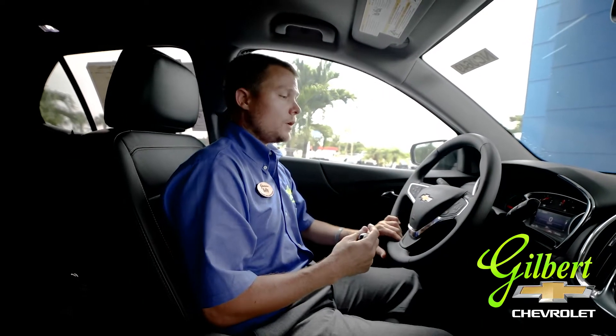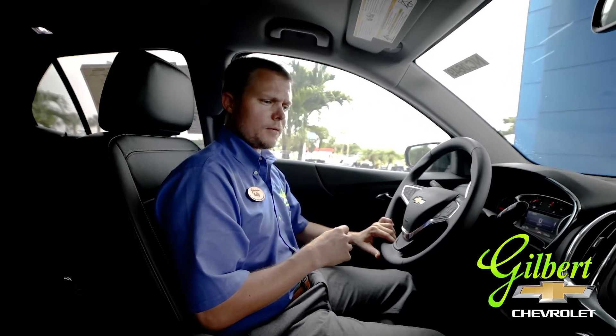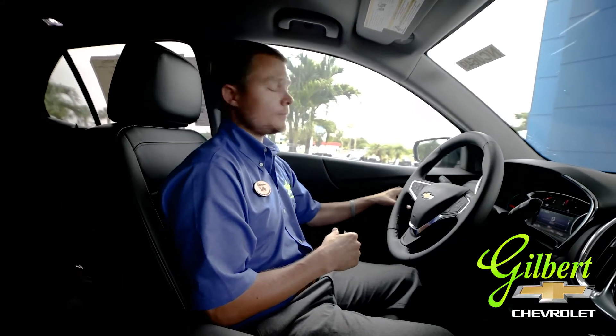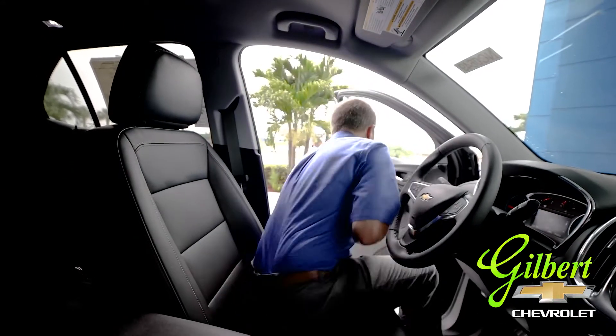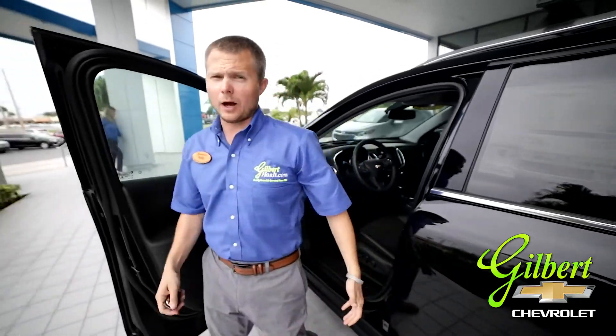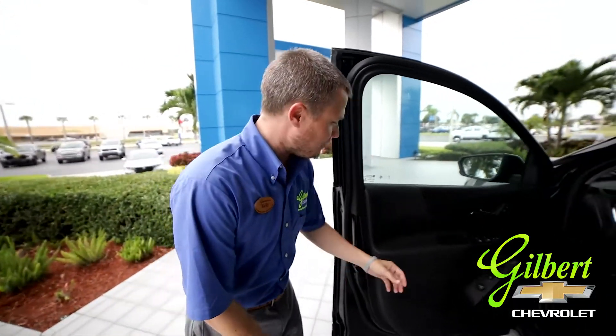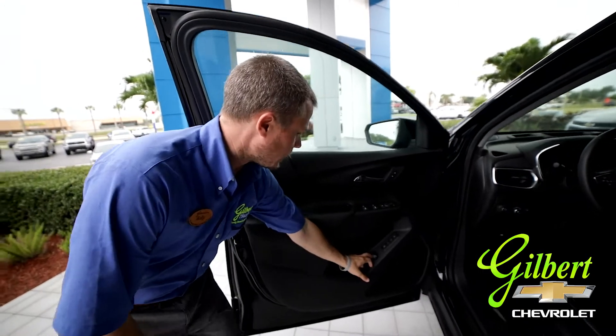So those are a couple of neat safety features this specific model has to offer. I'd also like to apologize for the loud noise you may be hearing in the background — we're getting our lawn taken care of today, so things happen. You just have to go with the flow. Let's step outside and cover a few more things.